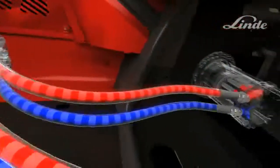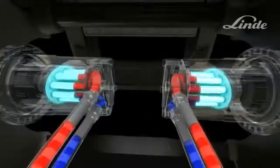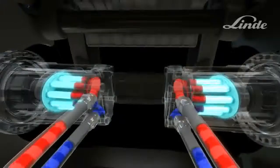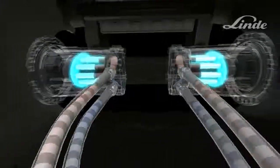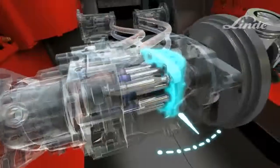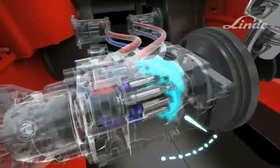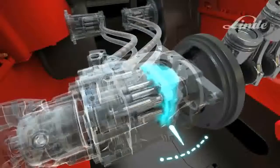Two axial piston motors — one at each drive wheel — turn the oil flow into circular movement to drive the wheels. Truck speed depends on the output of the pump: as the swash plate angle increases, the output of the pump increases, more oil flows, and the truck accelerates smoothly and steplessly. If the swash plate swivels back, the truck decelerates without the need for an additional braking system and without any wear and tear to components.